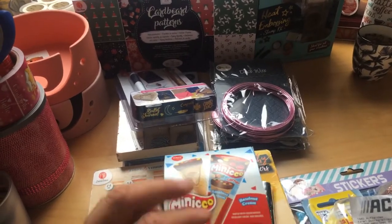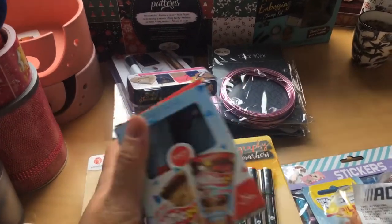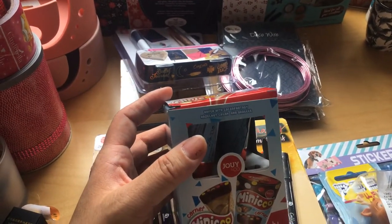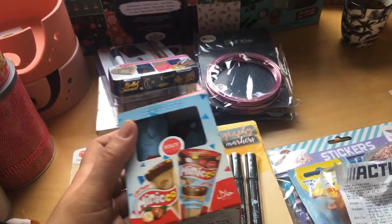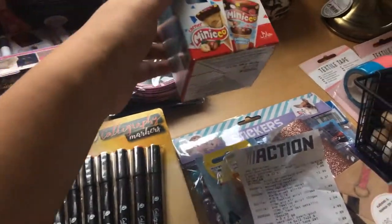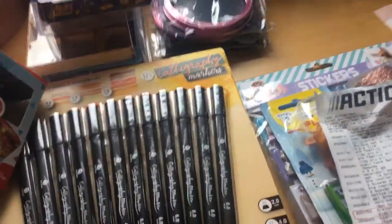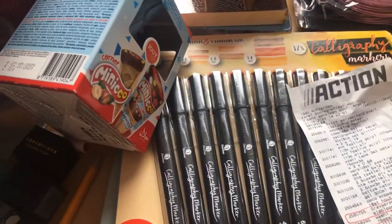This is very yummy chocolate and it only cost 79 euro cents — almost 80 cents. That is a steal. I'm not putting it near the tea because I'm afraid it will melt.